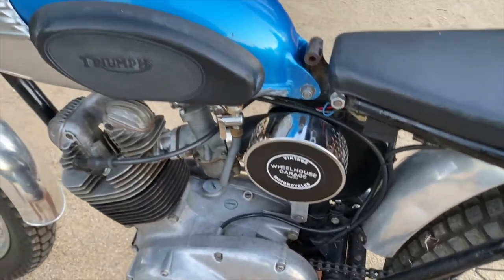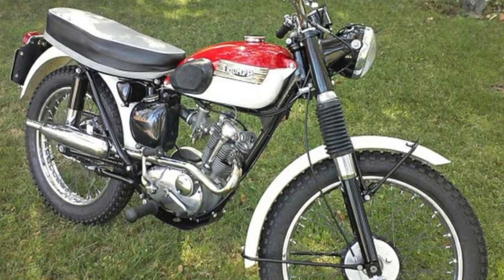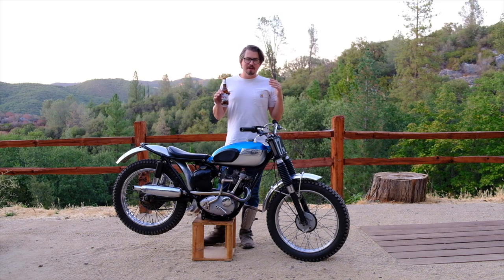1964 had crystal blue and silver sheen. 1965 had hunting yellow. Then 1966 and 1967 had grenadier red and Alaskan white.